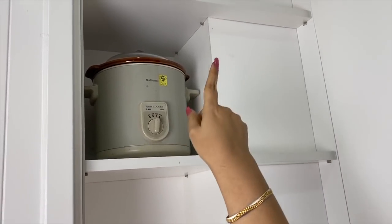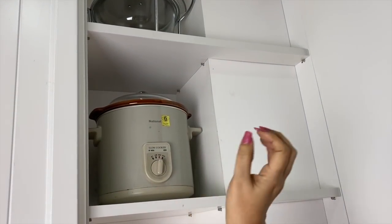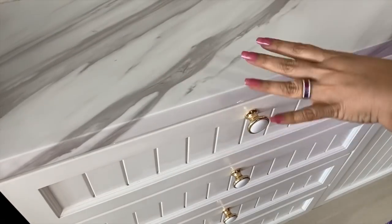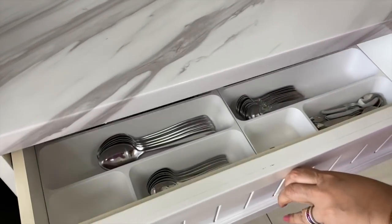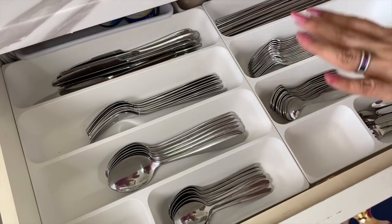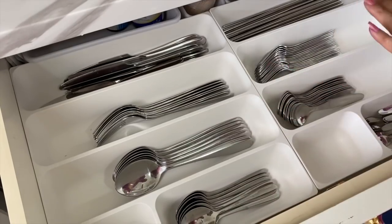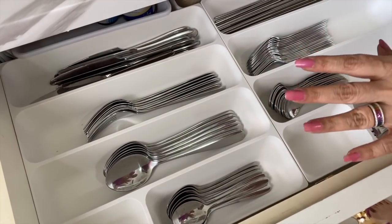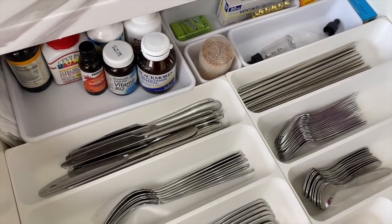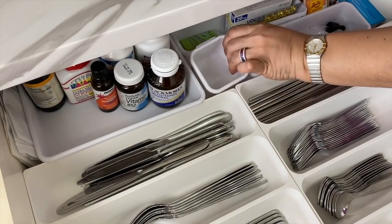Tip seven: not everything needs an organizer or divider. For bigger and heavier items, bins can actually be irritating — I use organizers only for repetitive and small items, like cutlery. If you have cutlery organizers that fit your drawer, there will usually be extra space at the end or on the side — try to maximize at least one of those spaces for other items.